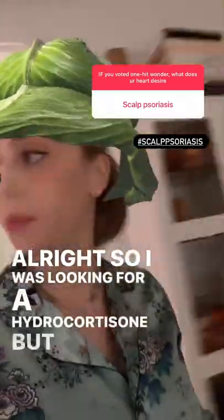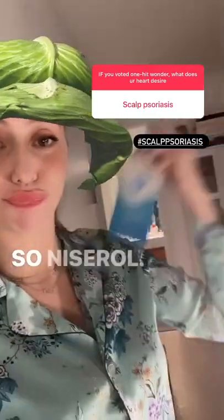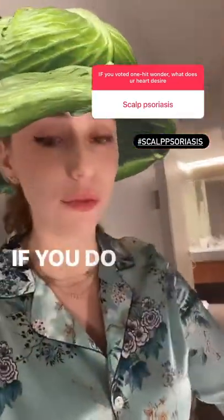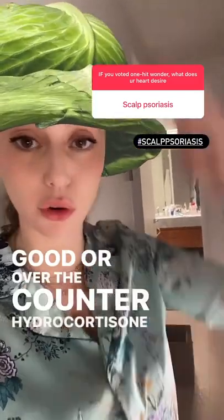I was looking for a hydrocortisone, but scalp psoriasis can definitely make you feel like you got a cabbage on your head. Nizral ketoconazole shampoo can definitely help if you do not have your hands on this T/Gel shampoo, which is also good. Over-the-counter hydrocortisone — just massage it in.